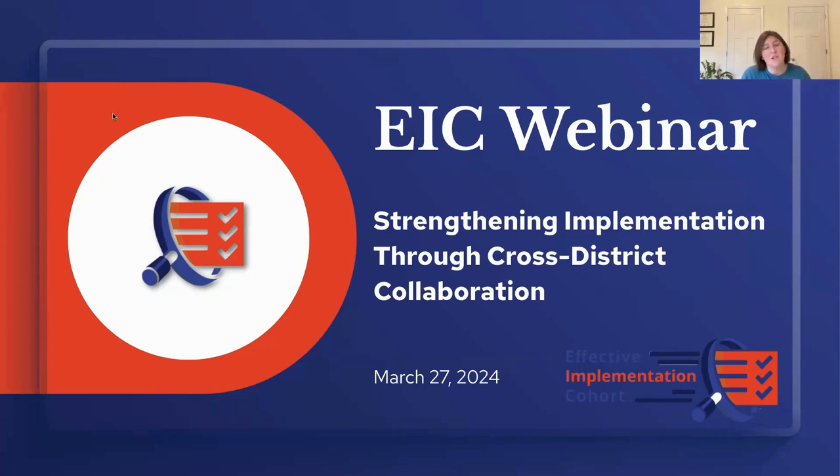As part of this work, the EIC learns and shares what districts need to have in place for effective implementation, what aspects of implementation most benefit priority students, and the work involved in making site-wide implementation successful. Today I'm excited to highlight the work of ConnectED and their EIC districts around strengthening implementation through cross-district collaboration. ConnectED has worked with San Diego Unified, Colton Joint Unified, and West Contra Costa Unified to systematize the adoption and implementation of various versions of the Illustrative Mathematics curriculum.